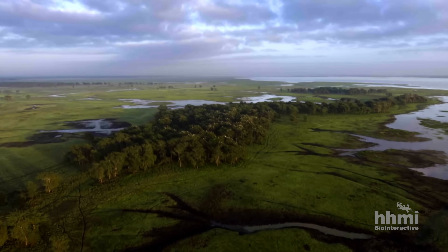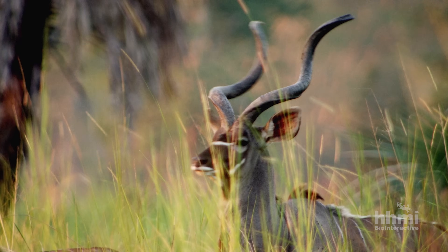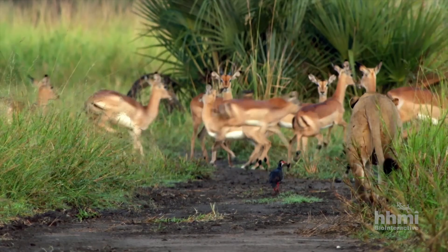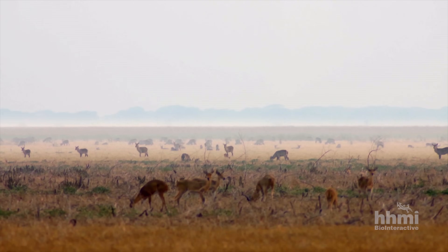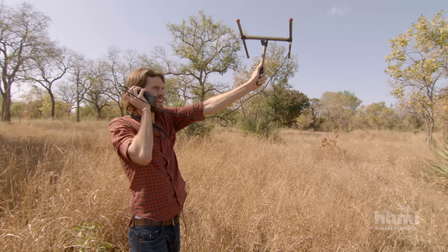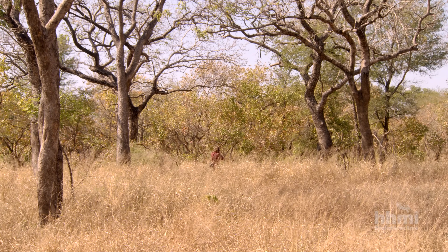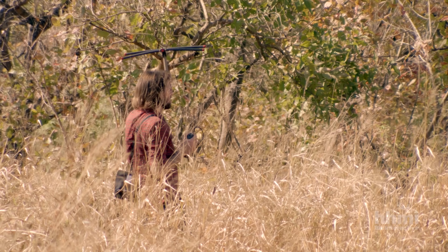African savannas are famous for their diversity of large mammals. But how do so many similar species coexist in the same place? Princeton University biologist Rob Pringle is captivated by this question, one of the enduring mysteries of ecology.